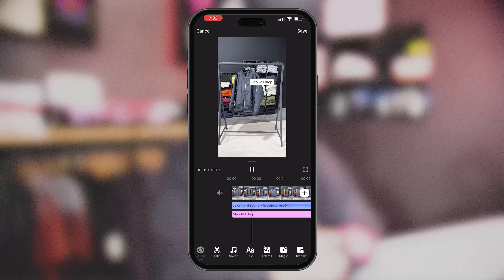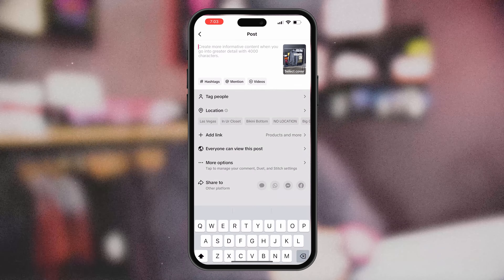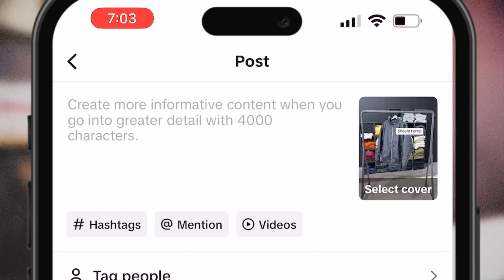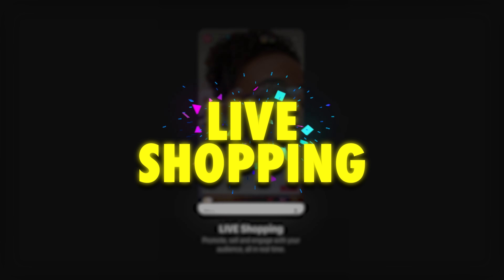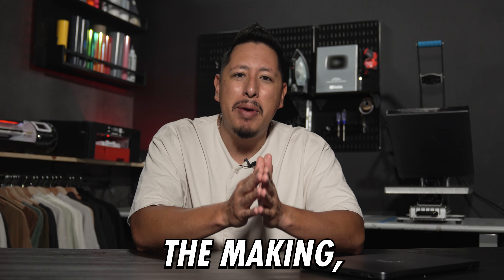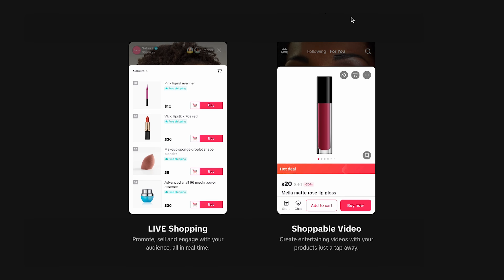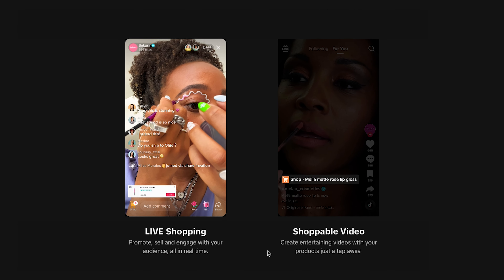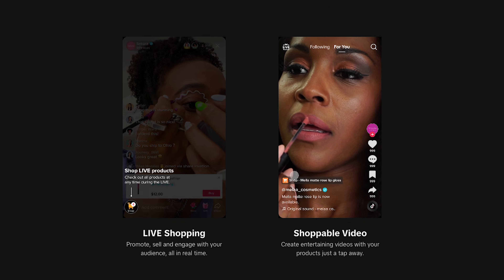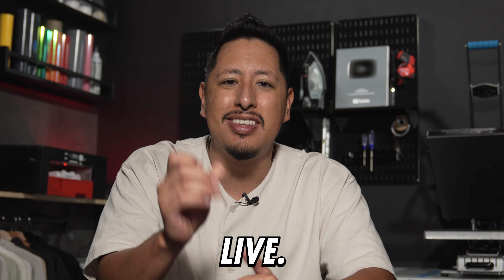You then want to select the trending sound and add captions to your video through the app. And last but not least is to write up a solid call to action and connect your product to it. It's key that you also take advantage of all the features within the app, including live shopping. Consider going live to talk about the launch, what went into the making, and thanking your followers for participating in the creation of it. Use live shopping to connect to your audience and strengthen that relationship so they also feel ownership in it.